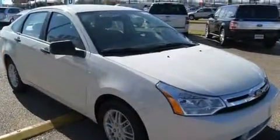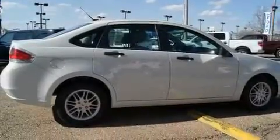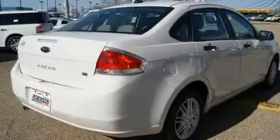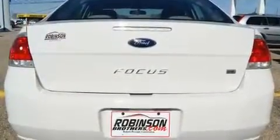Its top features include a rear split bench seat, a rear window defroster, keyless entry, satellite radio, a low tire pressure indicator, traction control and stability control systems — and it's easy to see why this vehicle is an excellent choice.